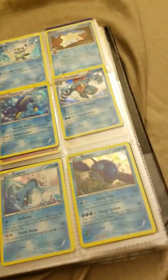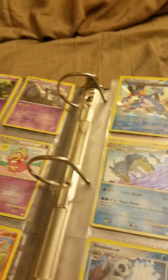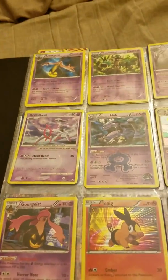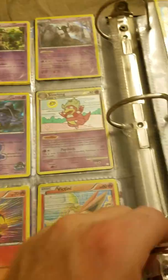A lot of the other cards I have are just holos — not EXs or anything, just holos. I don't know if any of the holos are rare at all either, so let me know that.